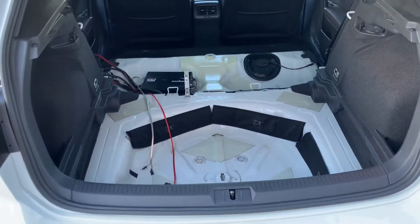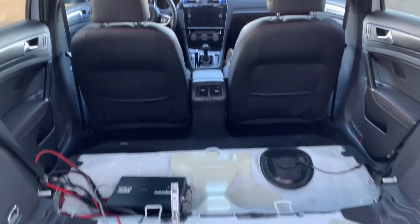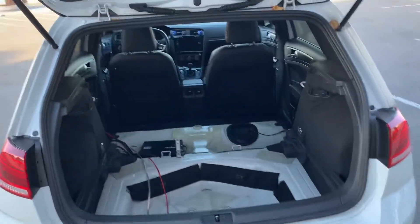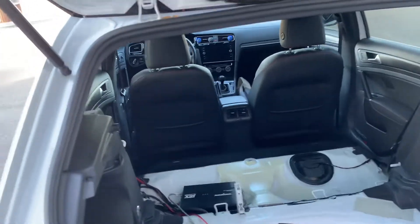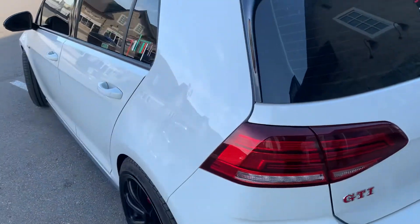I have the trunk gutted out — it's only the two front seats in here. My 2023 Golf R will be arriving, but they told me a year and a half wait, so I'm happy hanging on to the 2021 GTI until then.